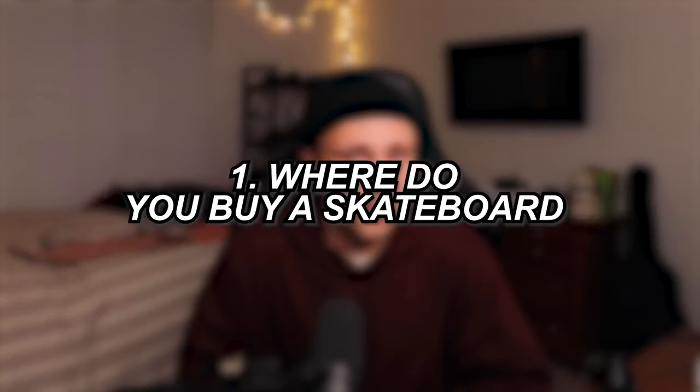Picking out a skateboard can be very difficult, whether you're buying one for someone else, you're new to skating, or you've been skating for a long time — like me, about 14 years — and you still spend 45 minutes to an hour just trying to figure out what deck you want. I'm hoping this will be a helpful video.